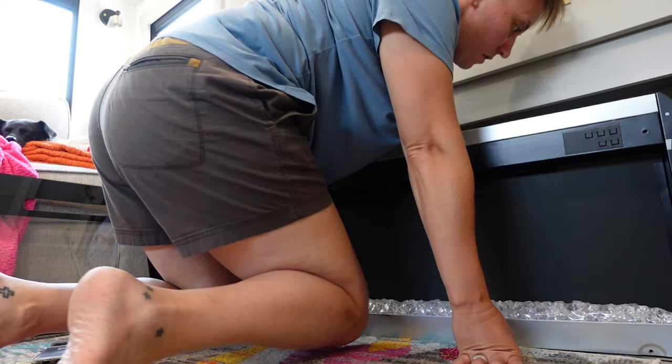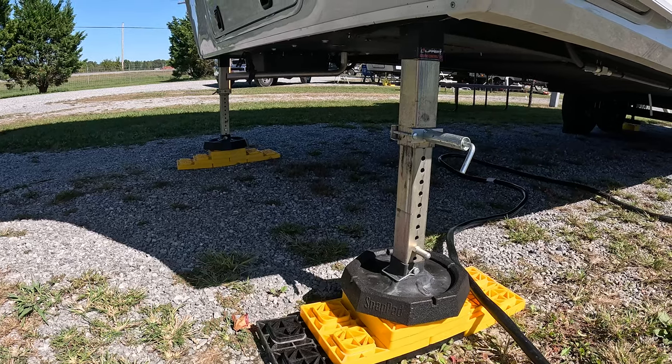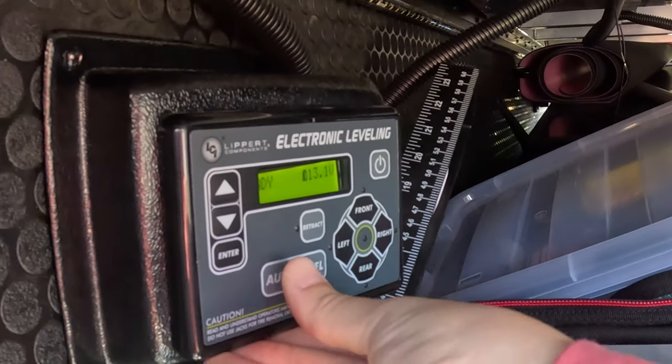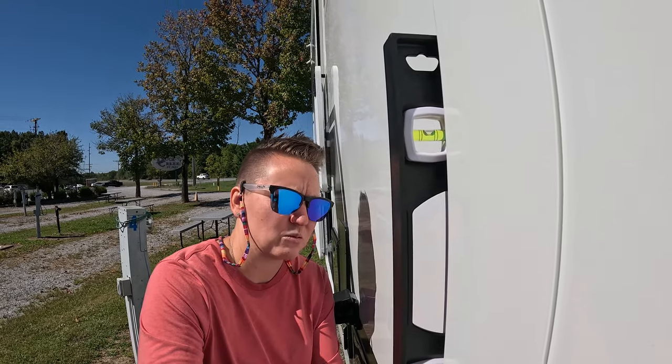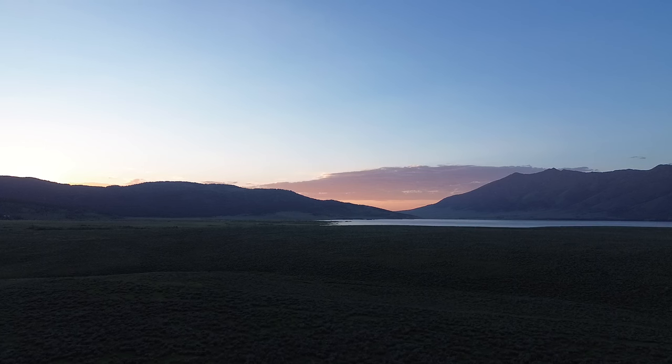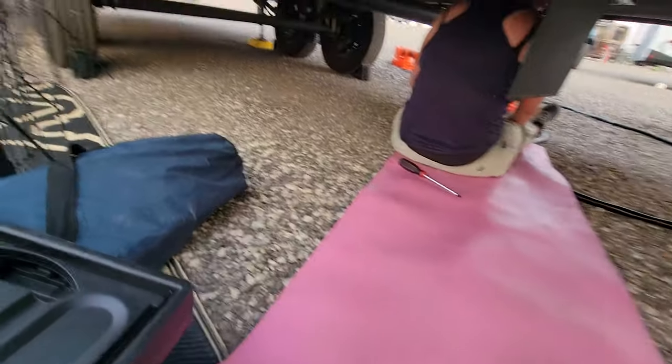From water leaks to a fireplace malfunction, pitch failure, and even a problem with our auto leveling system, this episode is all about the mishaps that we've had and what we've learned. Stick around as we piece together the highs and the lows of life on the road during our crazy shakedown trip.